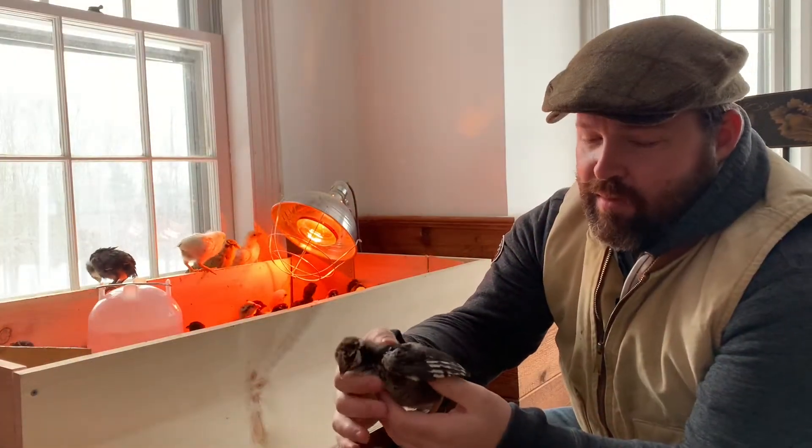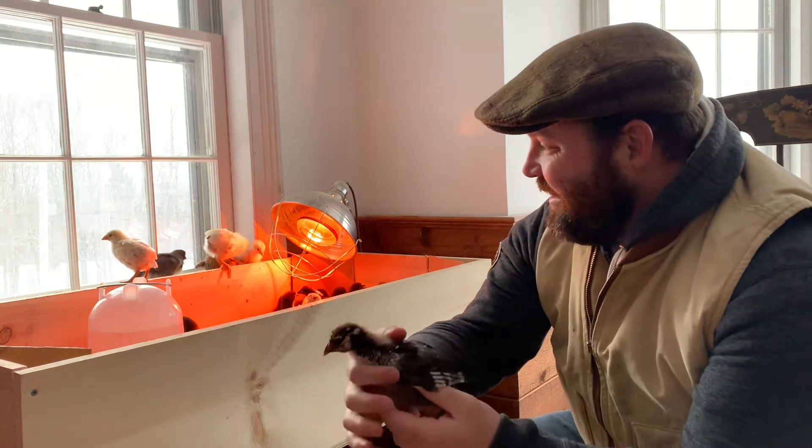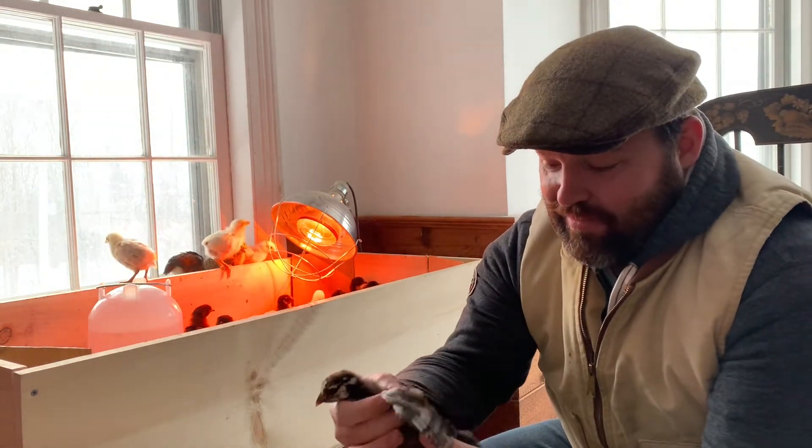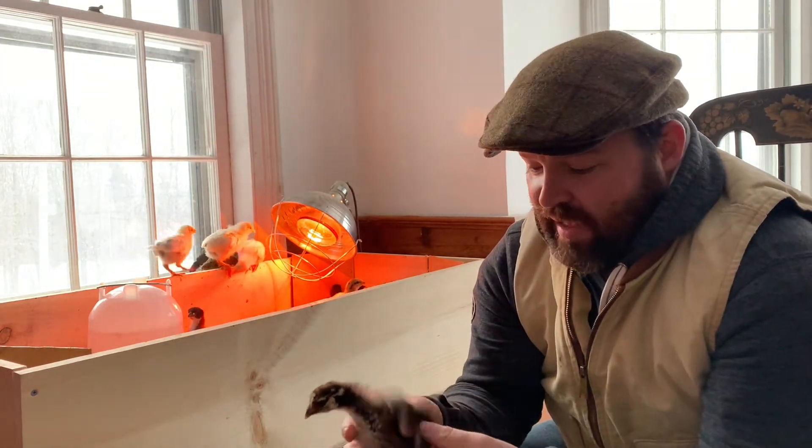These little kids are now two weeks old. You can see they are taking advantage of their rapidly growing feathers and starting to escape the little chick brooder I built a couple weeks ago when they got here.